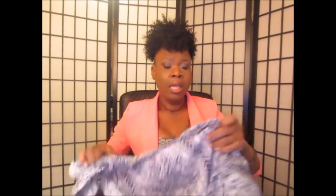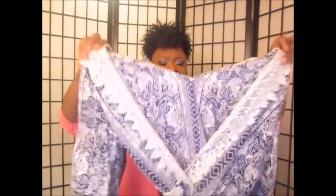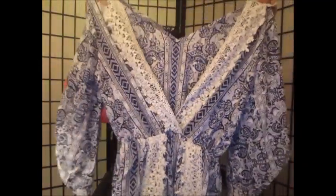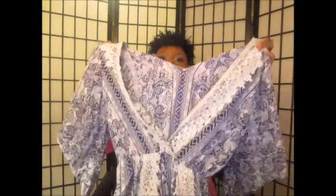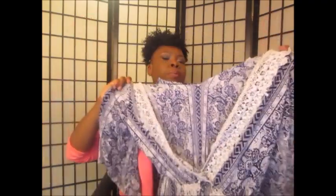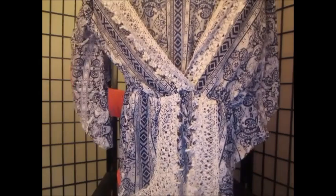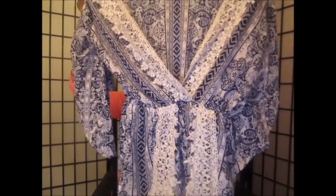FashionNova.com kindly sent me a few pieces to test out, so I'm going to show you guys the items they sent me as well as do a try-on. I'll also put links in the description box. The first piece they sent me was this romper — it is perfect for the beach. I really love this romper, it shows off my legs. It shows a little bit too much cleavage, so you can put a cami underneath or pin it closed, but I really like it.